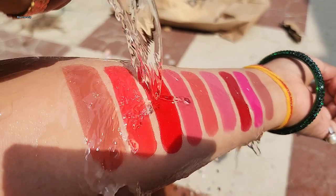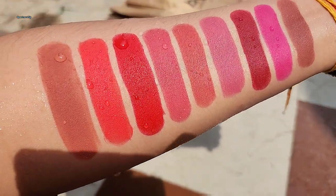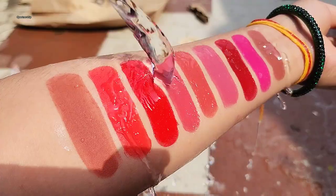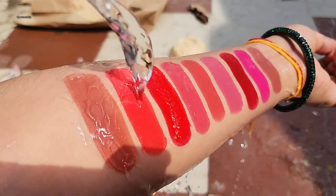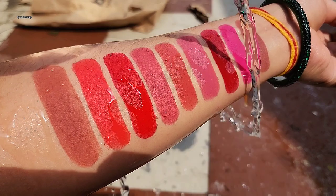This is waterproof — you can see the pigmentation holds as it is. You can see how it looks in the day versus morning swatches.